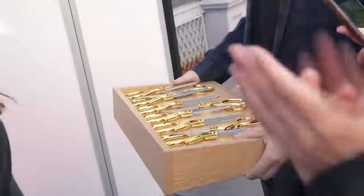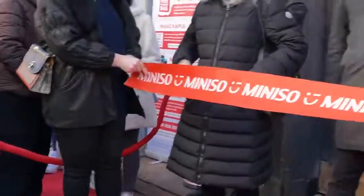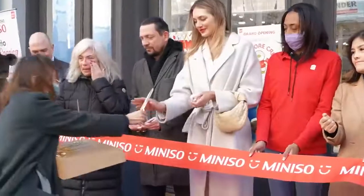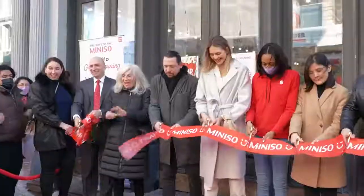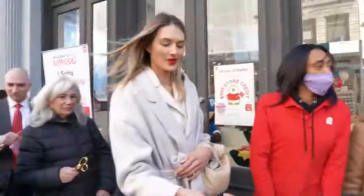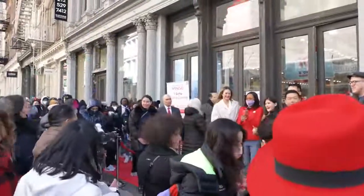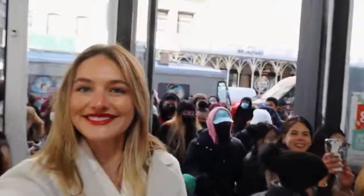Grand opening — please put your hands together and get excited! It's time to cut the ribbon and open the store. Ladies and gentlemen, are you ready? Oh my god, so many people! Everyone is shopping. So I'm going to get some of the plushies and I think I'm going to go to the beauty aisle first.